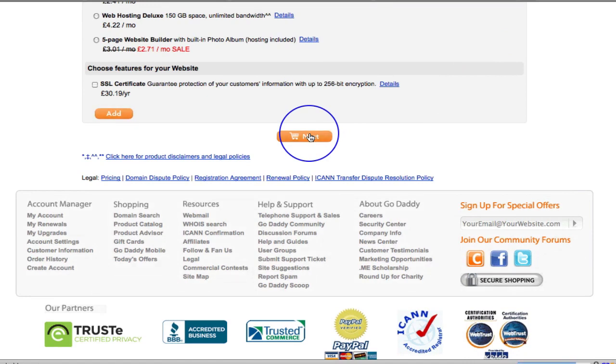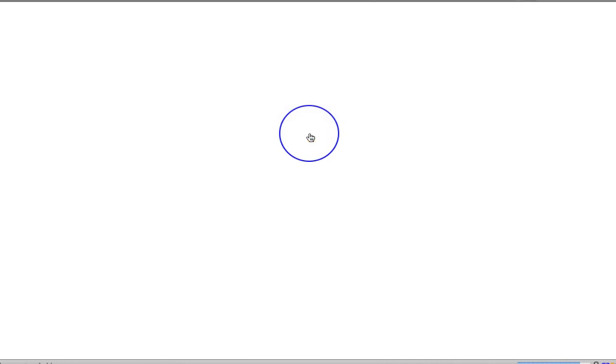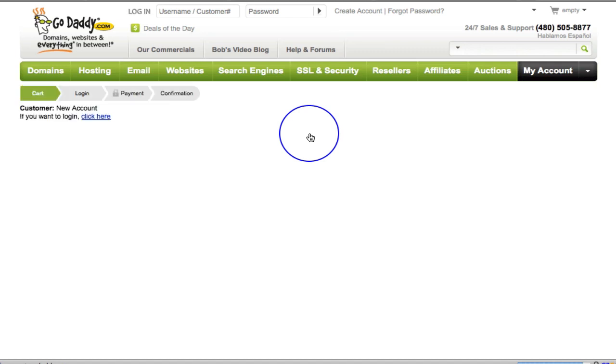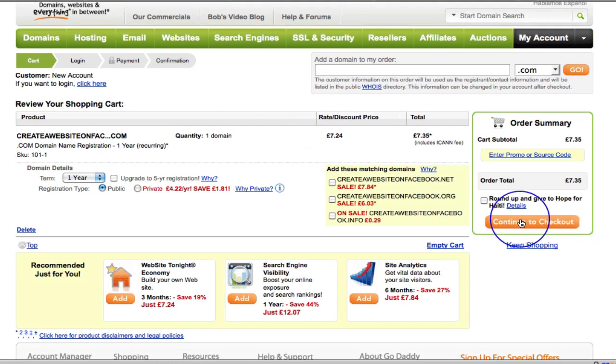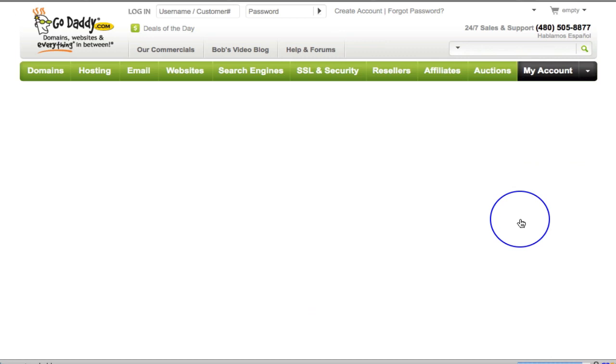Clicking next should take me over to the shopping cart where I can pay for my domain and the domain name will be mine. Here we go — createawebsiteonfacebook.com, domain one year, public registration type. I just want to continue to checkout at £7.35.